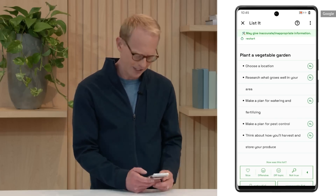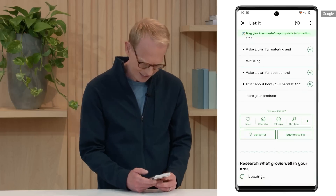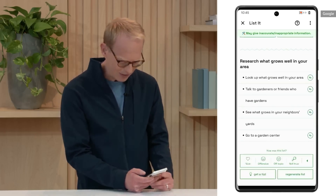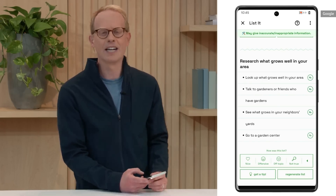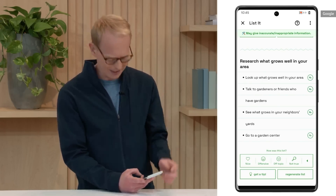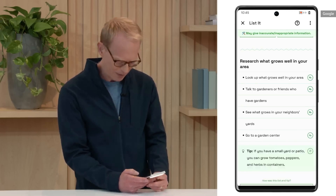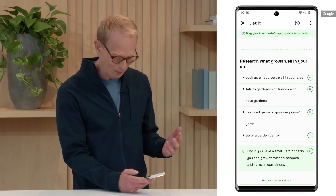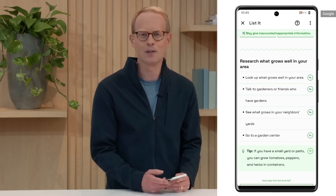What's interesting is I can quickly drop into one of them, like what might grow in the area, and it will give me further suggestions. One of the other things LaMDA does is not just break down lists — you can generate a tip. When I tap 'Generate a tip,' it's telling me if I have a small yard or patio, giving me different vegetables I might be able to grow.